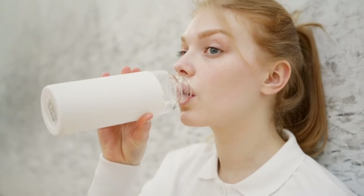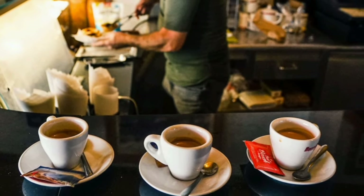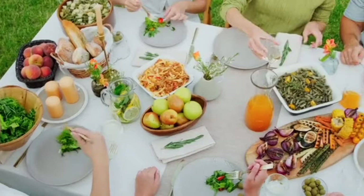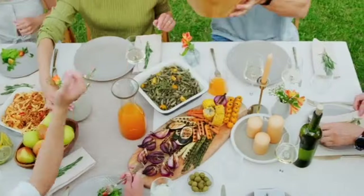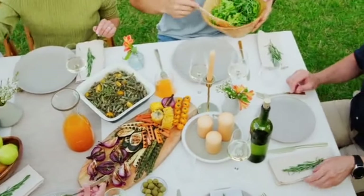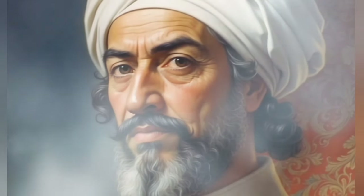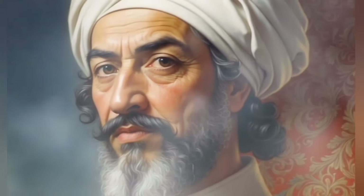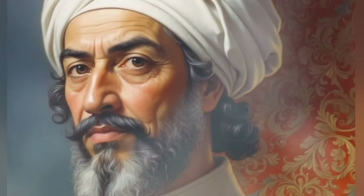Additionally, stay hydrated by drinking plenty of water throughout the day to keep your eyes moisturized and lubricated. Limit your intake of processed foods, sugary snacks, and caffeine, as they can contribute to inflammation and eye strain. Consider adding eye-friendly supplements such as vitamin A, vitamin C, vitamin E, and zinc to your regimen under the guidance of a healthcare professional. By nourishing your body with a healthy diet rich in essential nutrients, you provide the building blocks necessary for maintaining strong and vibrant eyesight.